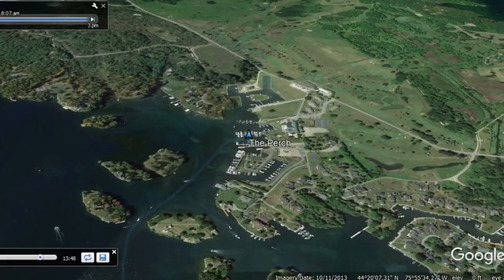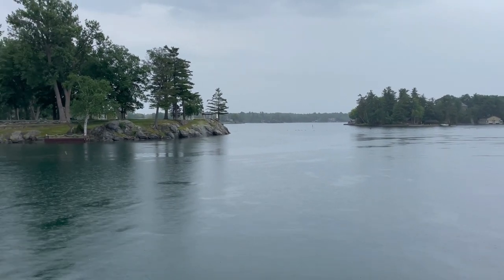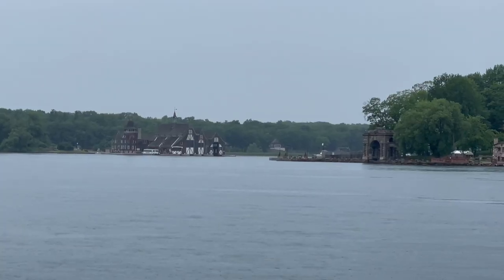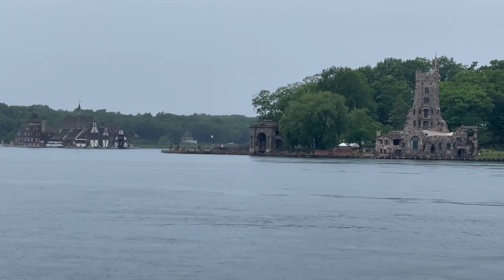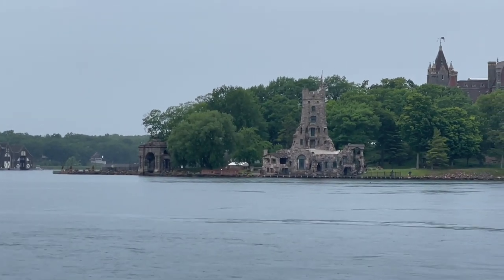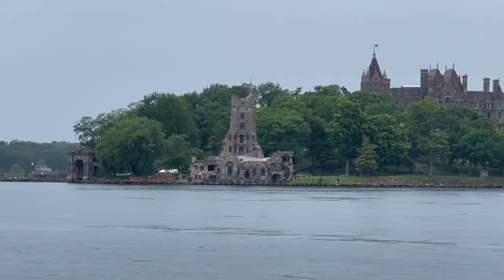We set out on a pretty rainy day, and almost immediately we saw the grounds of Bolt Castle. What you're seeing in this picture, all the way to the left, is the yacht house for Bolt Castle, which was actually on Wellesley Island. A great way to tour the castle is to tie up on Wellesley Island, walk to the yacht house, and take the shuttle across to the castle.